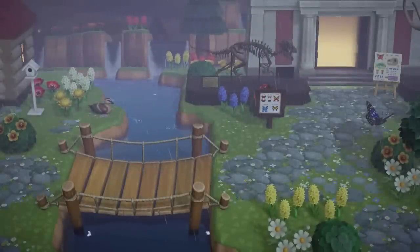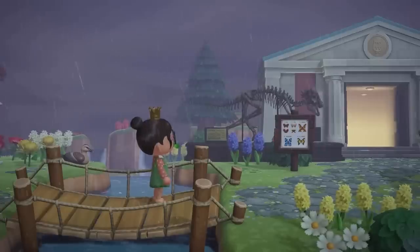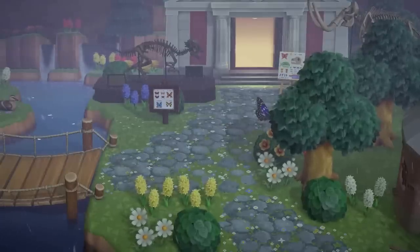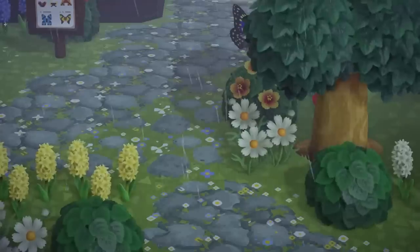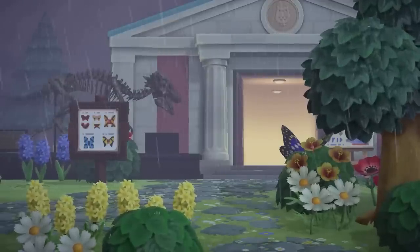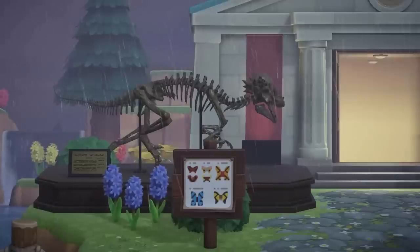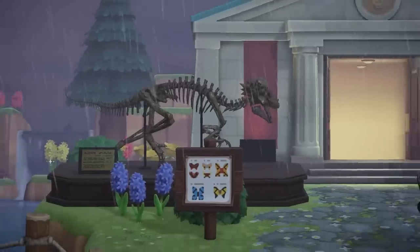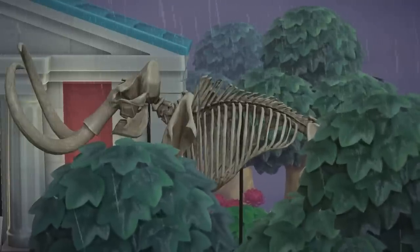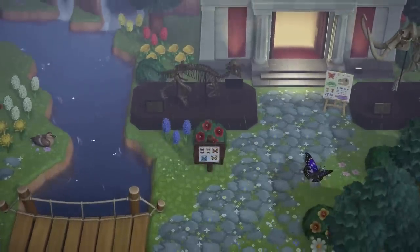Next up we have a design by Blossom Crossing. This museum looked so peaceful while it was raining — I absolutely loved visiting during a storm; it just added so much character to the area. I especially enjoyed the pathway she used: it looks so nice on the ground and matches the flowers so well. They also had some fossils and little signs in front of the museum, and I really liked the butterfly sign — it was super adorable. The fossils looked so cool hidden behind the trees with the rain bouncing off them, giving an overall peaceful vibe.